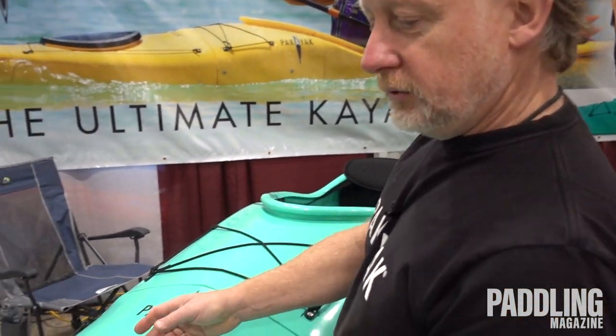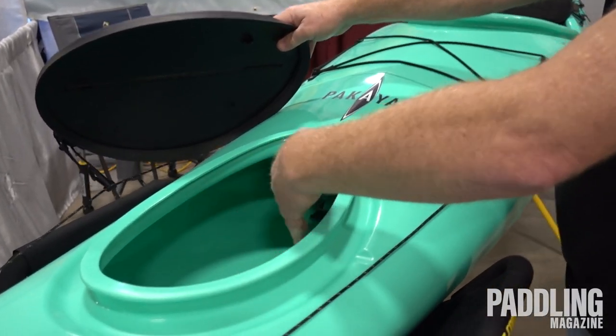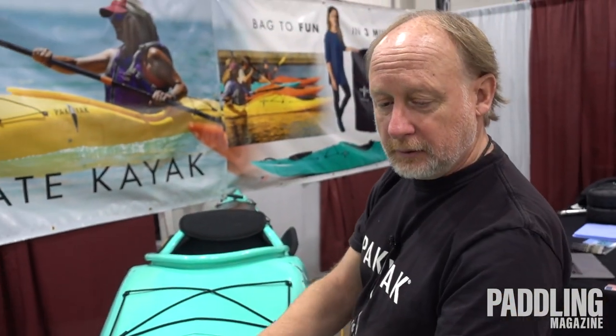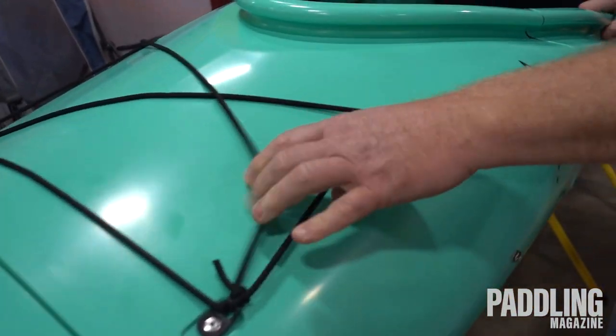It's got sealed bulkheads in front of the cockpit, giving you airtight, watertight storage — 7,000 cubic inches up here. Safety lines, reflective, and bungee cords for your gear.